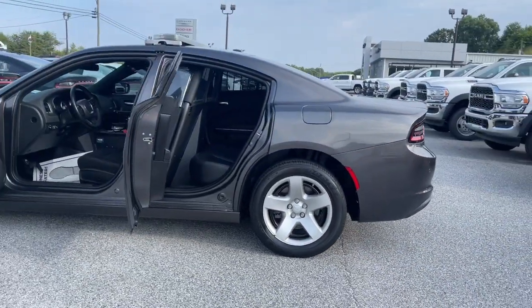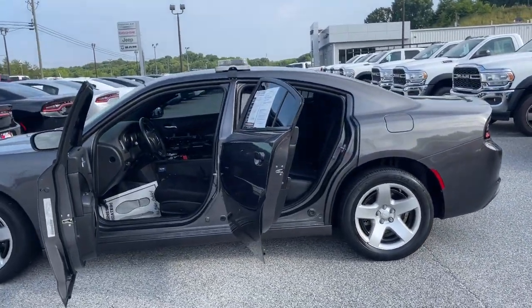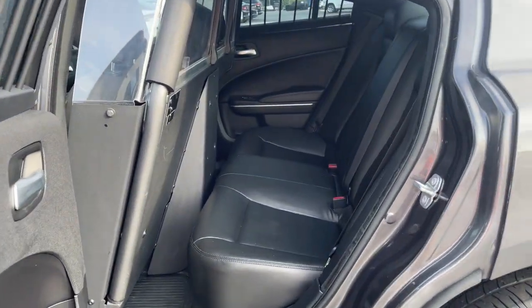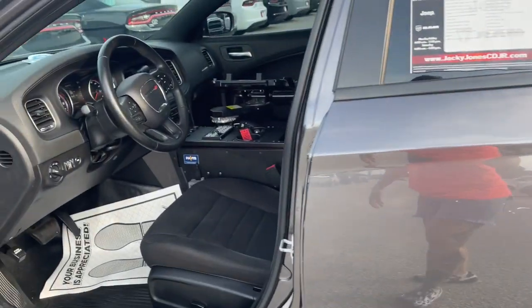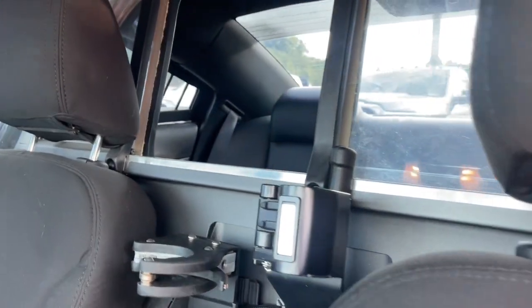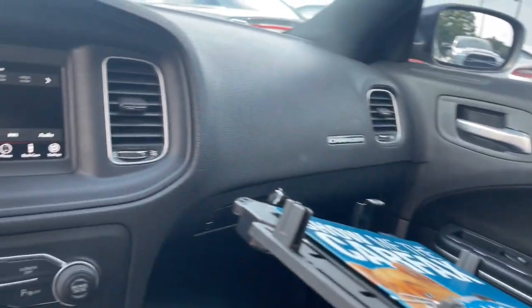The following are some of this vehicle's highlighted options: keyless entry, 8-cylinder engine, backup camera, keyless start, electronic stability control, dual-zone AC, steering wheel audio controls, power driver seat, Bluetooth connection, and multi-zone AC.